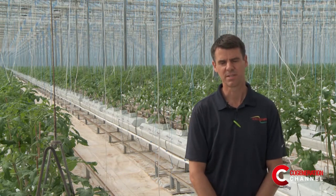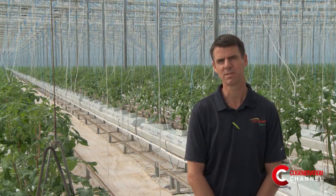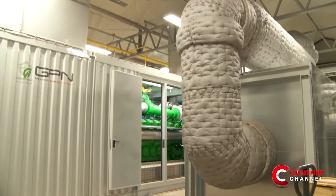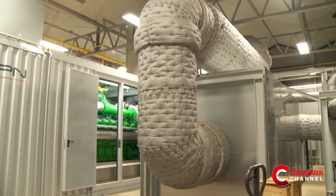In the wintertime for heat we use natural gas and biomass. We have 10 megawatts of biomass boilers that use wood chips, and the secondary fuel is natural gas. We also capture the CO2 from our boilers and feed it into the greenhouse.